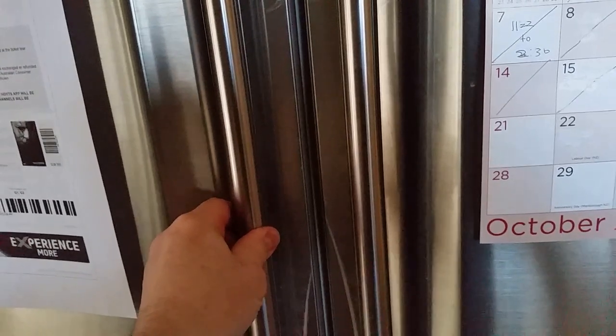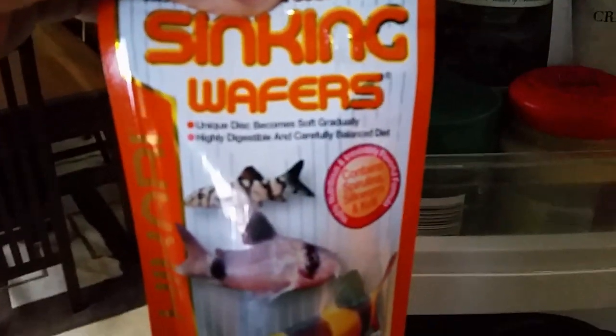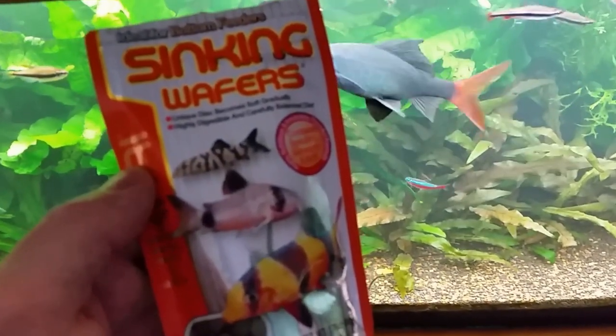Hi everyone, Colin here and welcome back to another aquarium video. Today we're talking about feeding bottom feeding fish. You'll see I keep all my dried aquarium fish foods in the refrigerator once they've been opened, which just means they will keep fresher for a longer period of time.